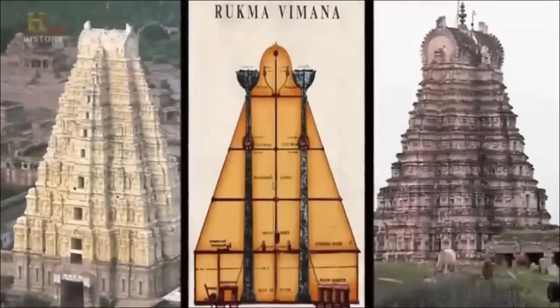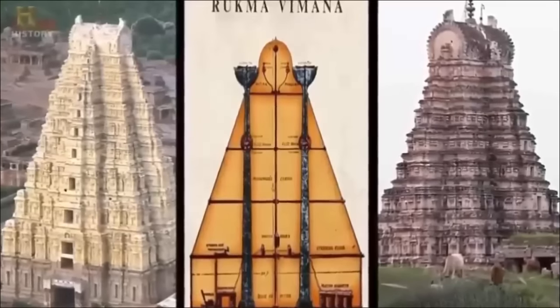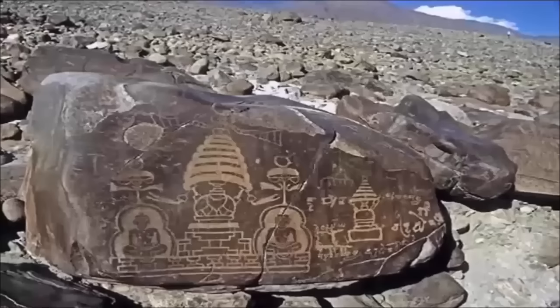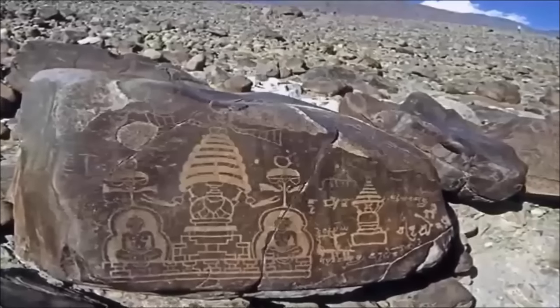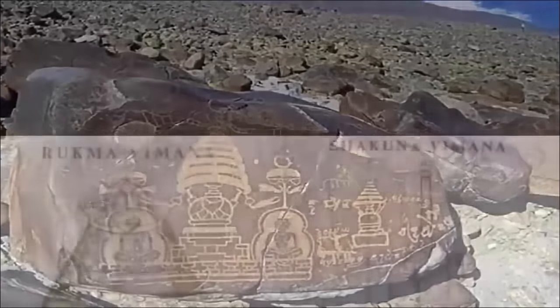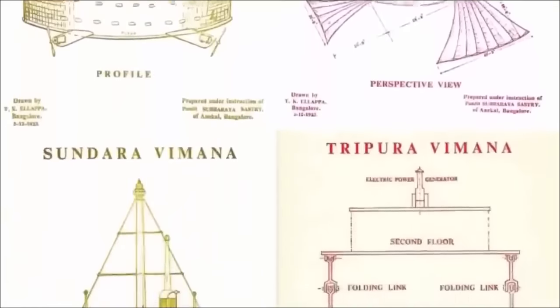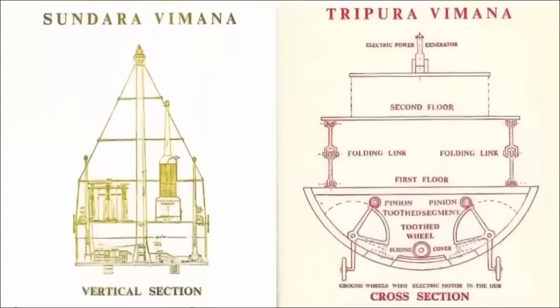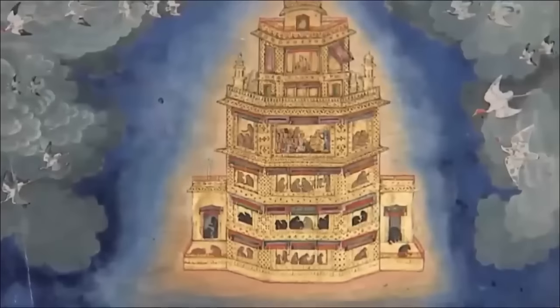Additionally, the following example demonstrates the power that these ships possessed: 'Gurkha, flying in his swift and powerful Vimana, hurled against the three cities of the Varishnys and Andohakas a single projectile charged with all the power of the universe. An incandescent column of smoke and fire, as brilliant as 10,000 suns, rose in all its splendor. It was the unknown weapon, the iron thunderbolt, a gigantic messenger of death, which reduced to ashes the entire race of the Varishnys and Andohakas. The corpses were so burnt they were no longer recognizable. Hair and fingernails fell out. Pottery broke without cause. Foodstuffs were poisoned. To escape, the warriors threw themselves in streams to wash themselves and their equipment.'